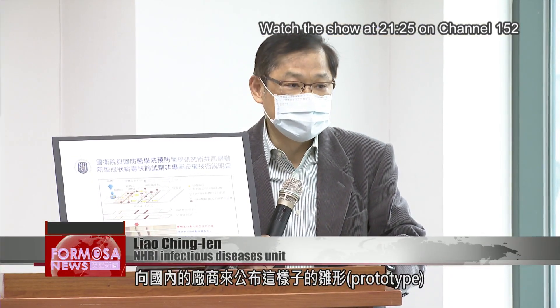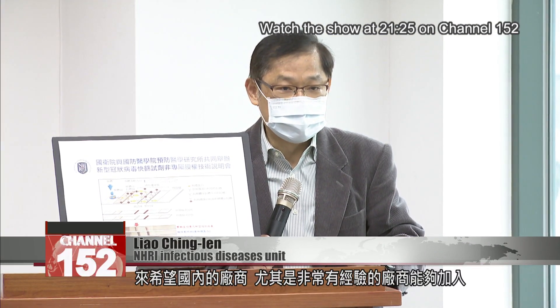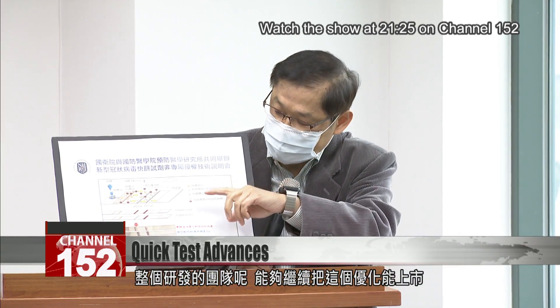We're announcing this prototype to Taiwanese manufacturers in the hope that they can join our development team, especially manufacturers with lots of experience. Together, we hope to optimize the test and get it on the market.